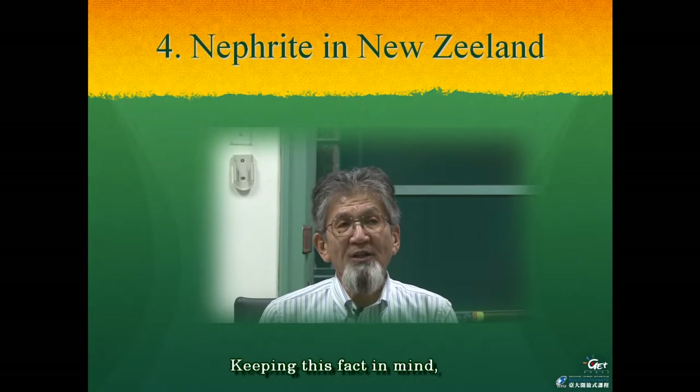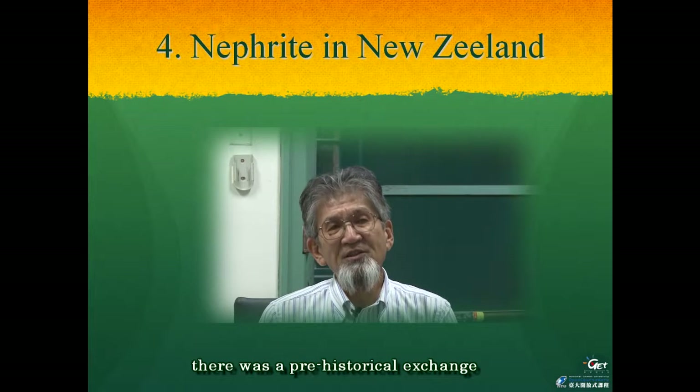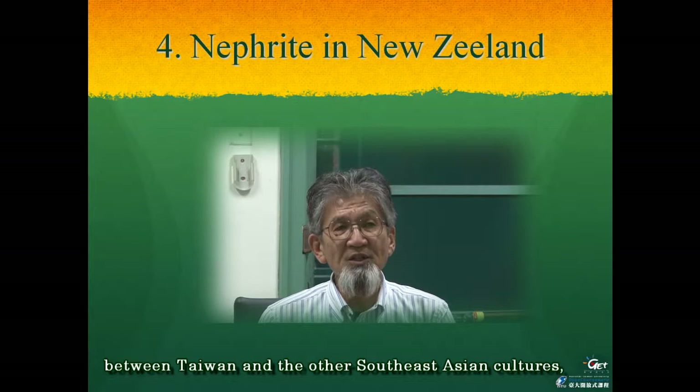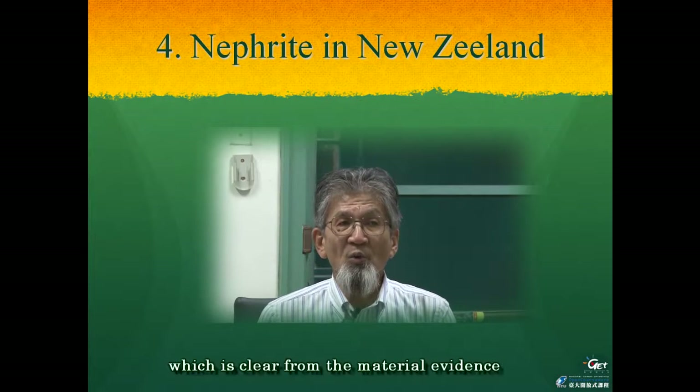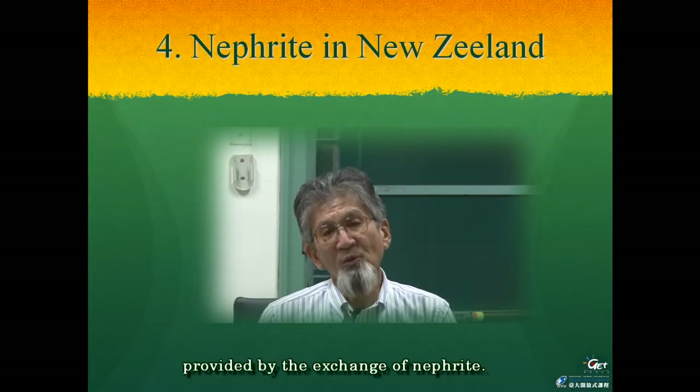Keeping this fact in mind, we cannot forget that there was a pre-historical exchange between Taiwan and other Southeast Asian cultures, which is clear from the material evidence provided by the exchange of nephrite.